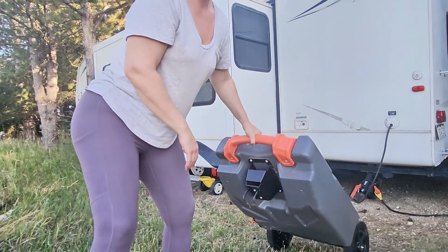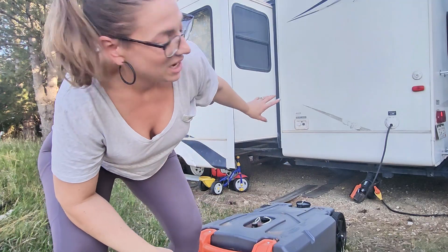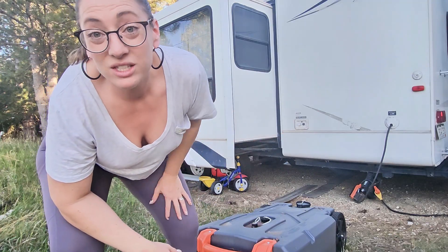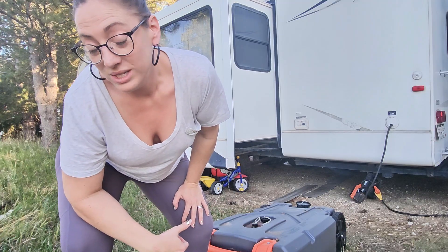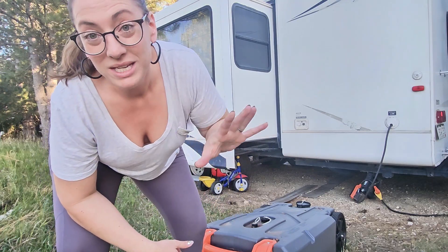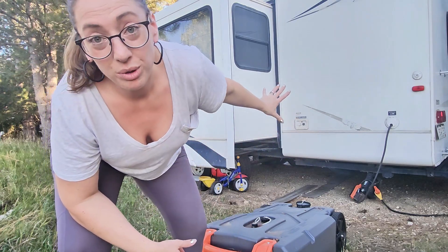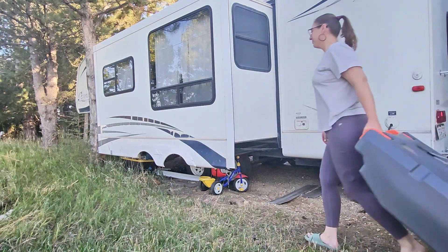Why would you want one? Because sometimes you don't have easy access to a dumping station. Whether you're at an RV park or using another station elsewhere, they can be a pain. Having one of these lets you empty sooner rather than later, so you don't have to pull up the whole rig to the dump station — you can just pull this along easy peasy.